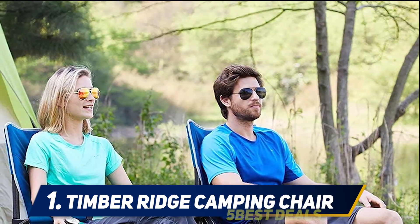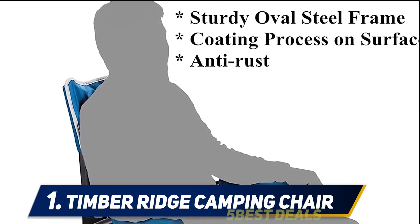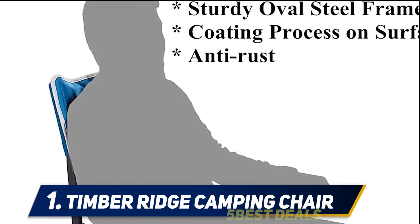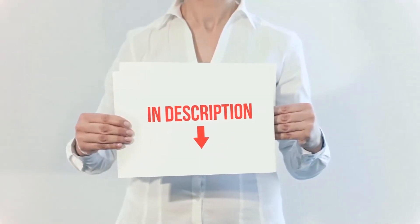Overall, this should be your go-to camping chair if you want something sturdy, easy to carry, and most importantly, offering superior comfort. Its value for money is also pretty impressive. The product link is included in the description.